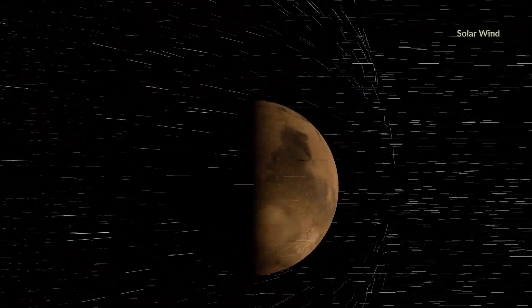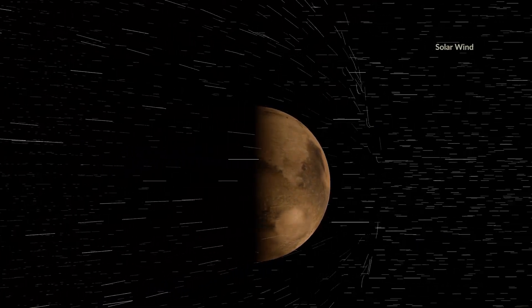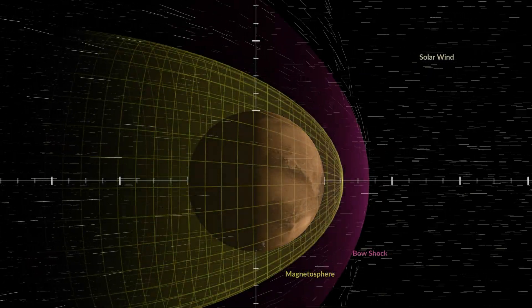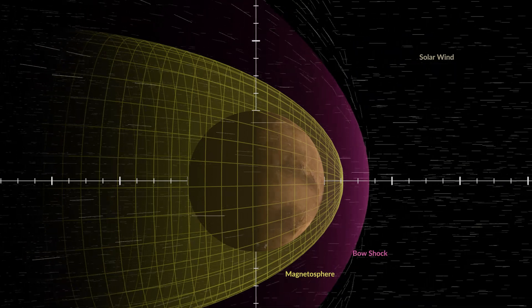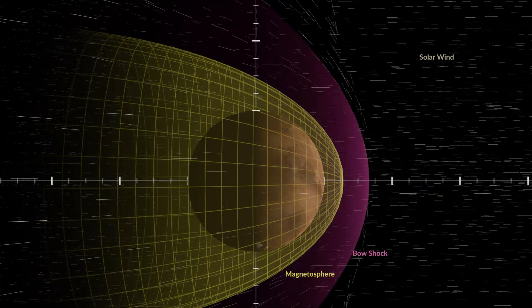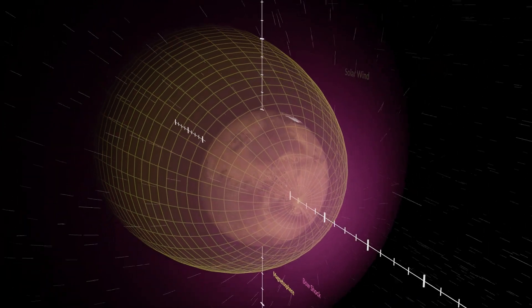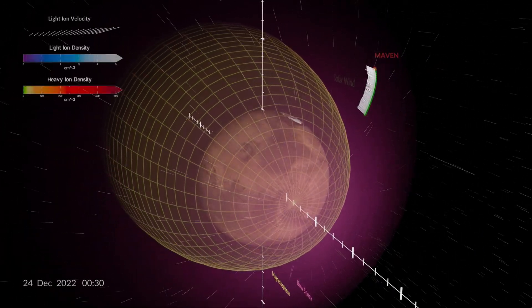When this solar wind reaches Mars, it interacts with heavier ions in the planet's upper atmosphere. This creates a global magnetic field, or magnetosphere, that deflects the solar wind around Mars in a bow shock.